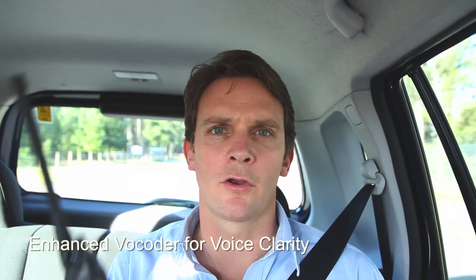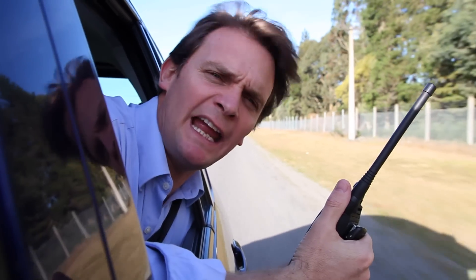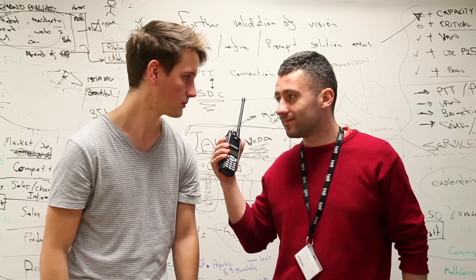Our enhanced vocoder provides excellent voice clarity, so you can speak and hear each other clearly no matter where you go. How do I sound guys? You're not just doing the thumbs up again, are you guys? I can't see that.